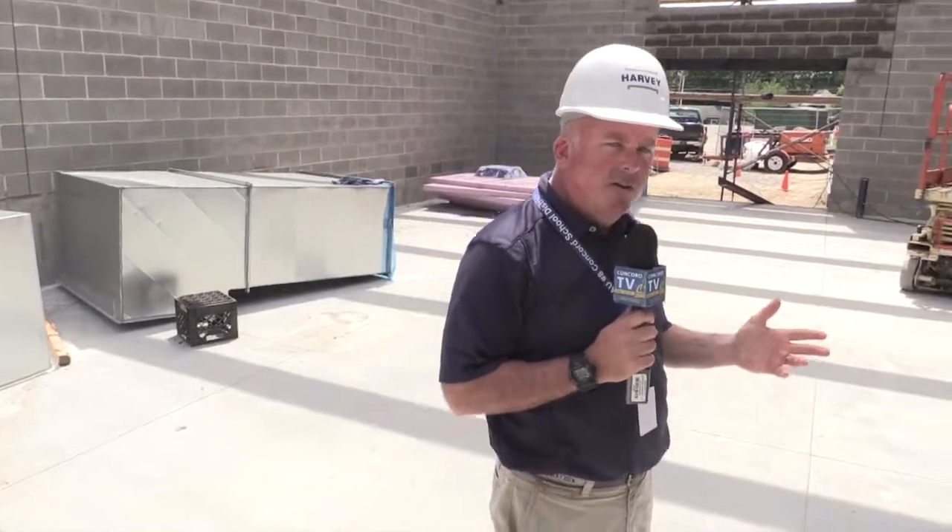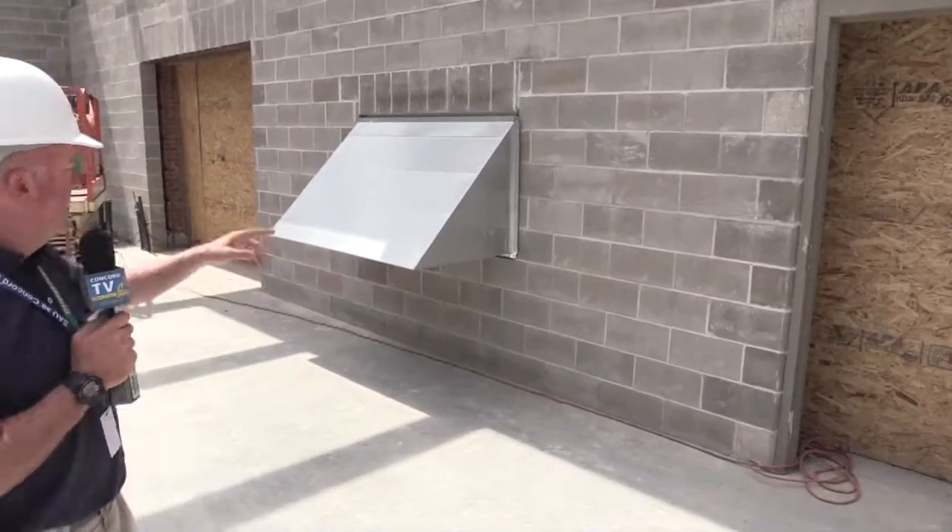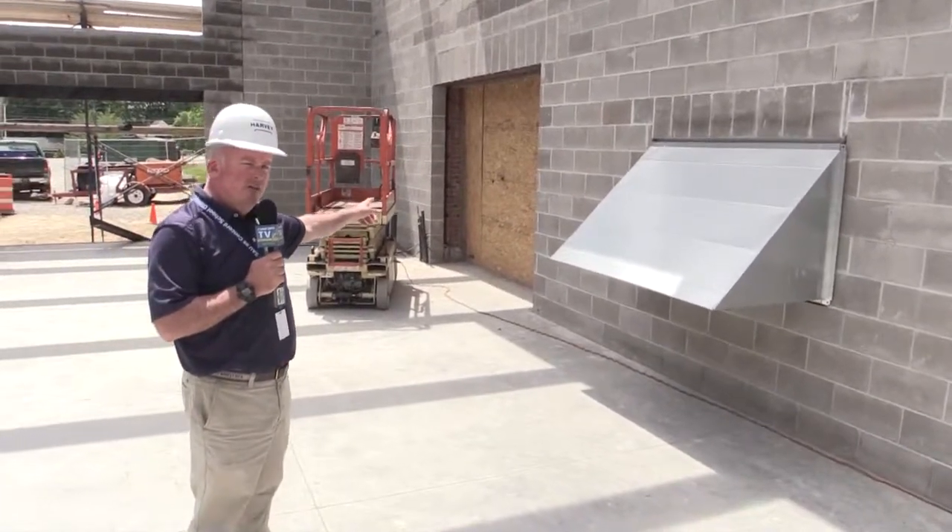When you walk over here we're going to have two areas where we can walk into the boiler room. You'll have a standard door in this section right here, but we're also going to have an overhead door in this section right over here.